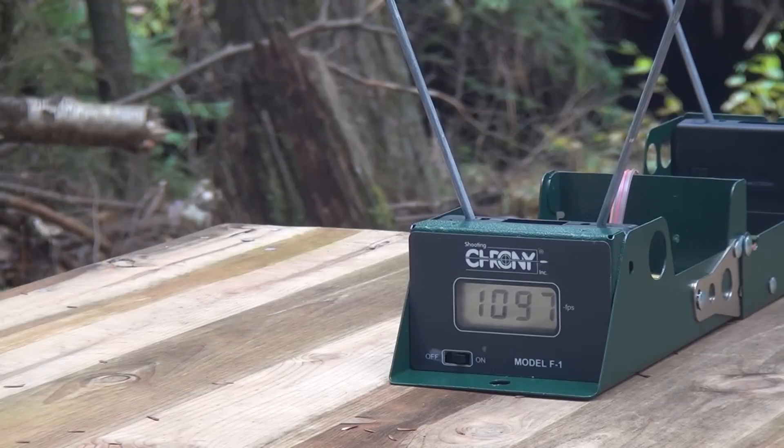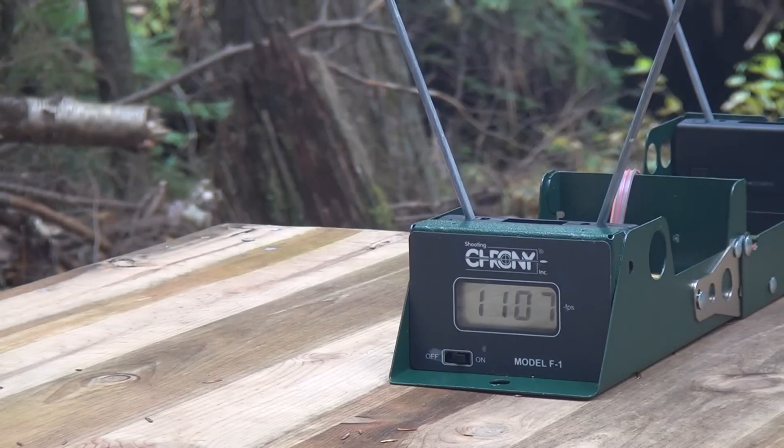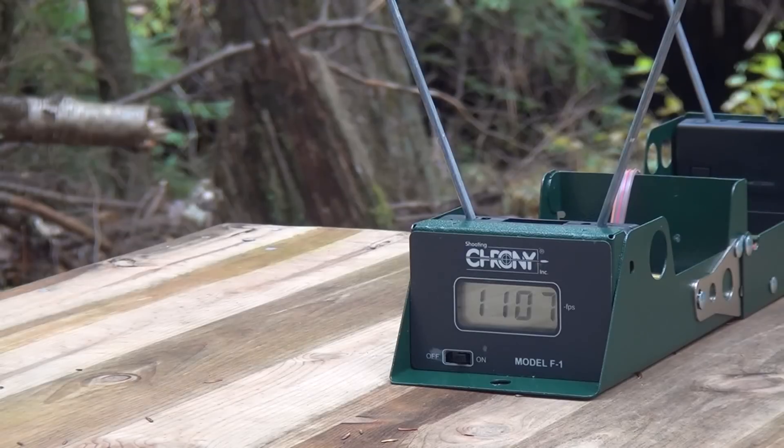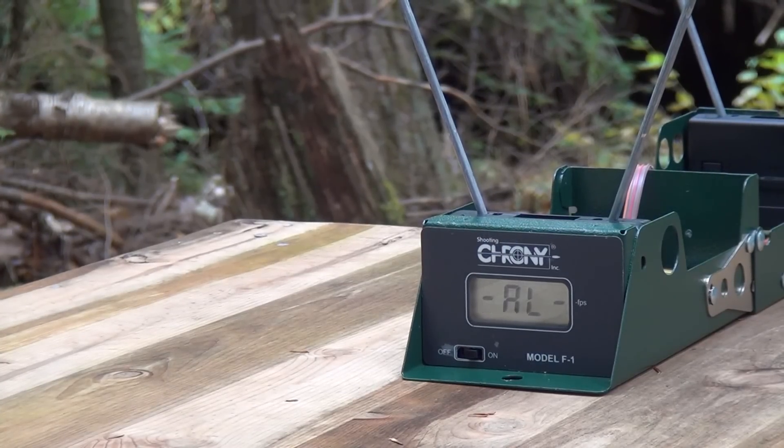1097 FPS on the first shot, 1107 on the second, and 1097 again on the third. Two of them were the same at 1097 and the other was 1107, so that's an average of about 1100 FPS — pretty decent, I was surprised.